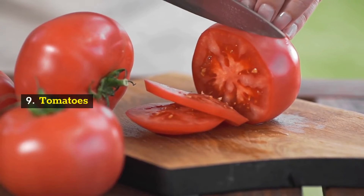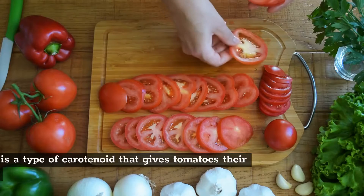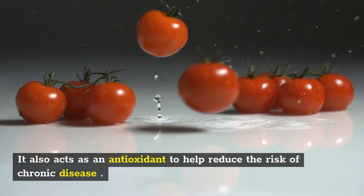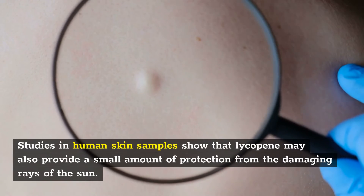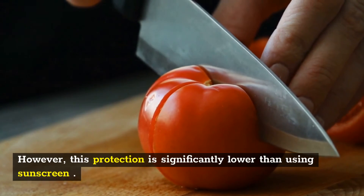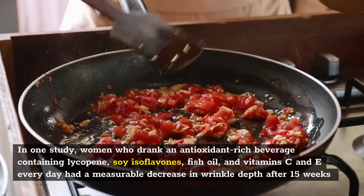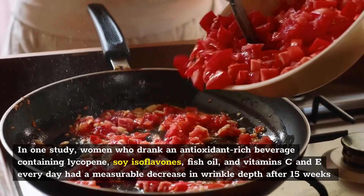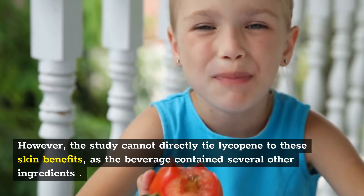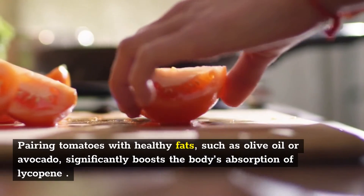9. Tomatoes. Tomatoes provide many impressive health benefits, several of which can be attributed to their high lycopene content. Lycopene is a type of carotenoid that gives tomatoes their red color and acts as an antioxidant to help reduce the risk of chronic disease. Studies in human skin samples show that lycopene may also provide a small amount of protection from the damaging rays of the sun, though this protection is significantly lower than using sunscreen. In one study, women who drank an antioxidant-rich beverage containing lycopene, soy isoflavones, fish oil, and vitamins C and E every day had a measurable decrease in wrinkle depth after 15 weeks. However, the study cannot directly tie lycopene to these skin benefits, as the beverage contained several other ingredients. Pairing tomatoes with healthy fats such as olive oil or avocado significantly boosts the body's absorption of lycopene.